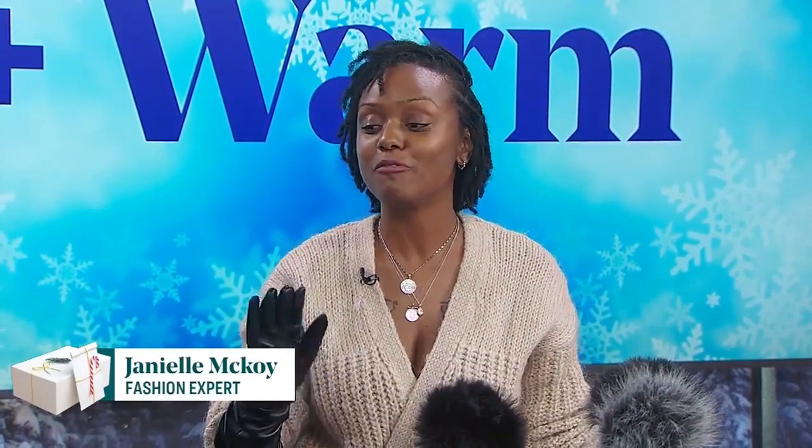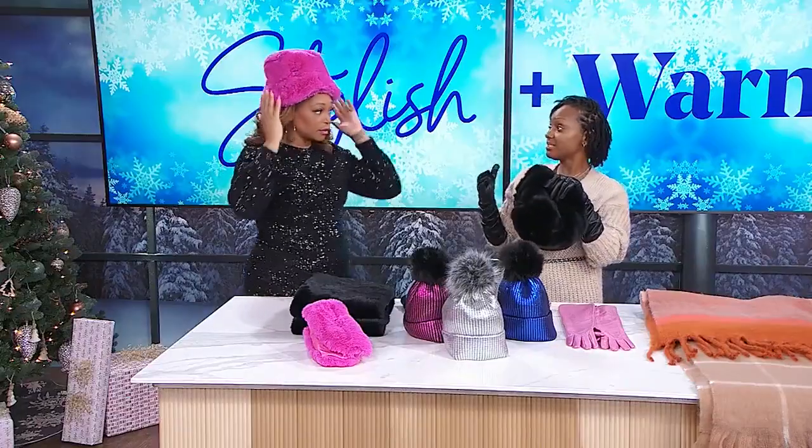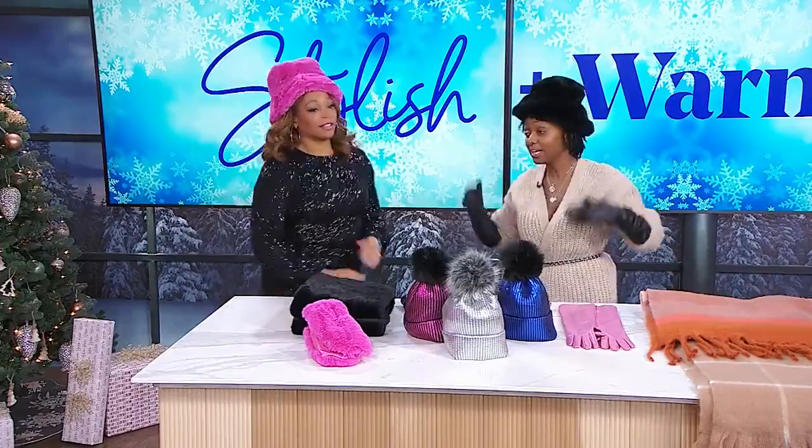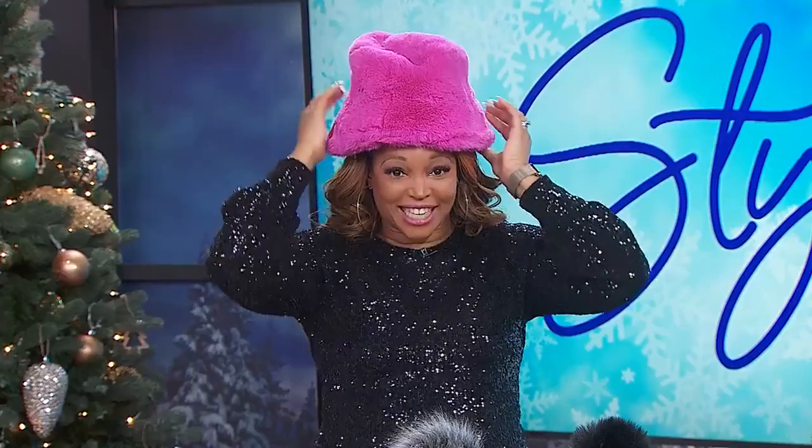Absolutely. So first, we're going to talk about the faux fur bucket hat. I don't know about you, but I'm literally ready to beatbox. Just ready. Let's go. It's back and with a vengeance. This is what all the kids want to wear. And it has to sit on your head like this. Like, I'm not even going to put it on - I'm Jamiroquai. I love it.